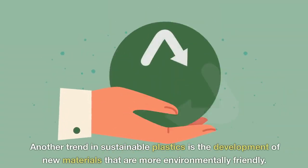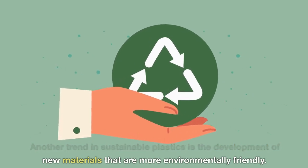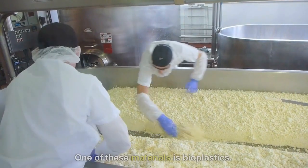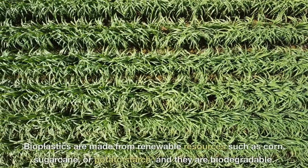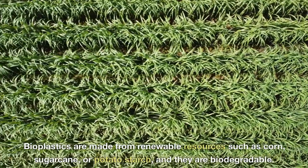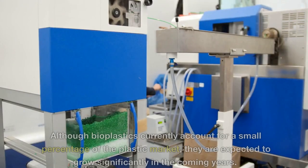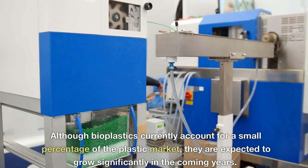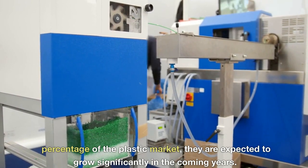Another trend in sustainable plastics is the development of new materials that are more environmentally friendly. One of these materials is bioplastics. Bioplastics are made from renewable resources such as corn, sugarcane, or potato starch, and they are biodegradable. Although bioplastics currently account for a small percentage of the plastic market, they are expected to grow significantly in the coming years.